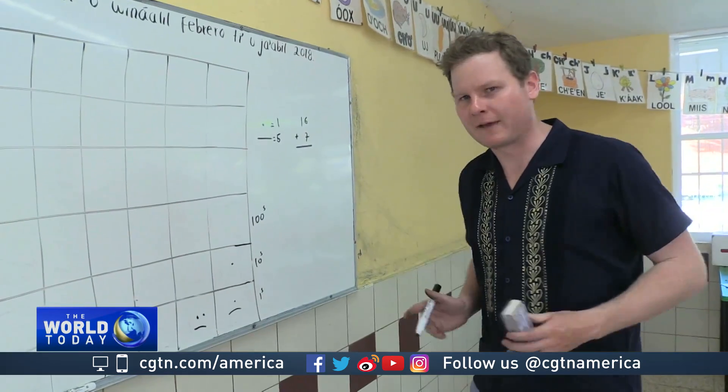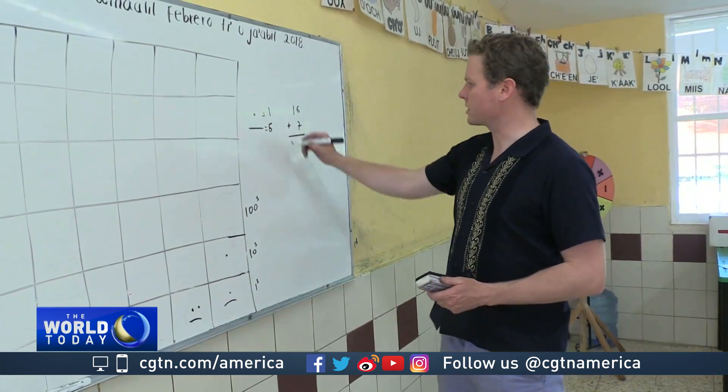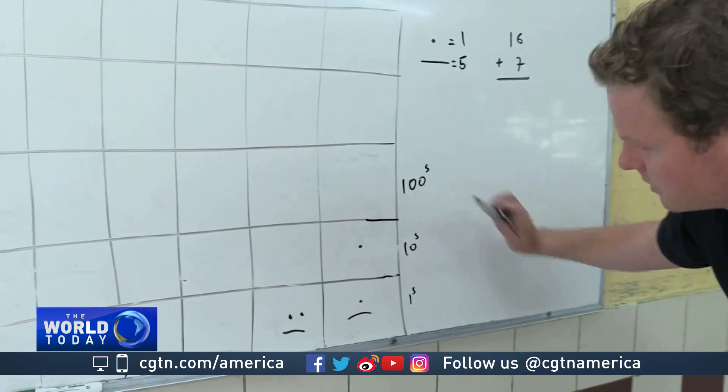So how does Mayan math work? Well, a dot is a single unit, and five dots combine to make a bar. So let's do a simple arithmetic problem here: 16 plus 7. We'll go down to the table — it's a metric table, so the first row is ones, tens, and hundreds.